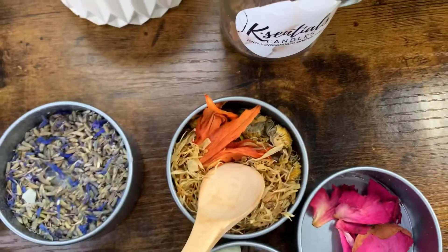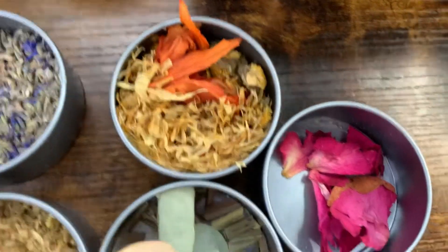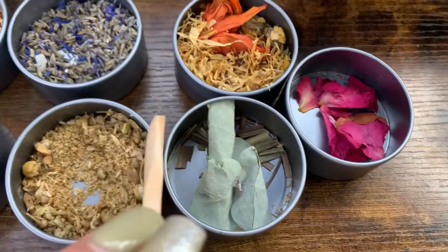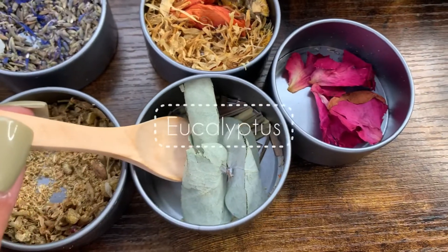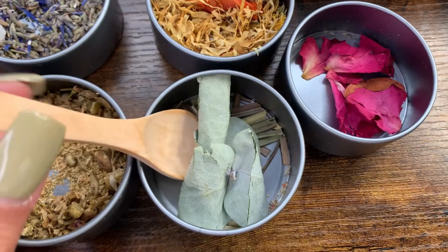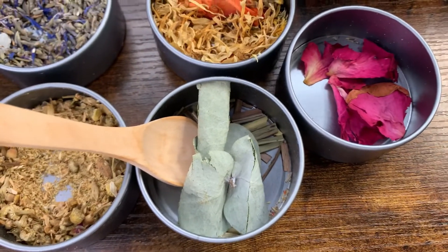These are particularly orange, and I'm using them this season — the season of fall — to add that nice warmth. Right over here we have some eucalyptus leaves, which truly are an accent to any room.